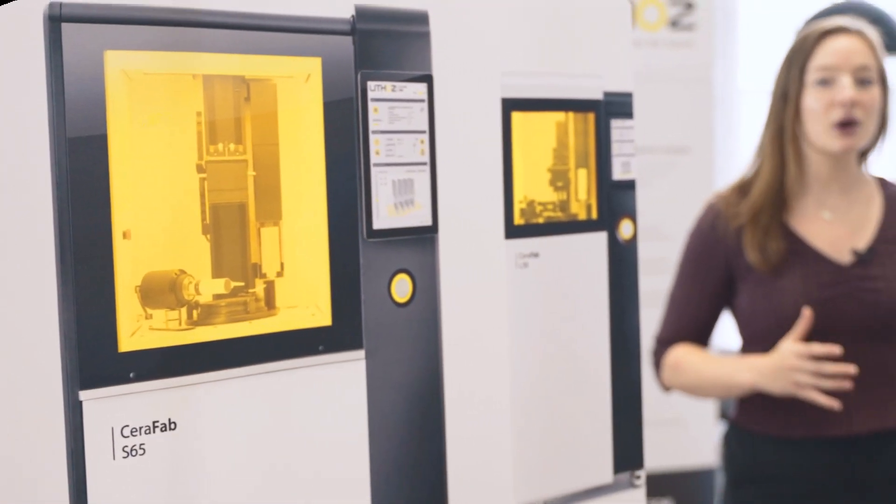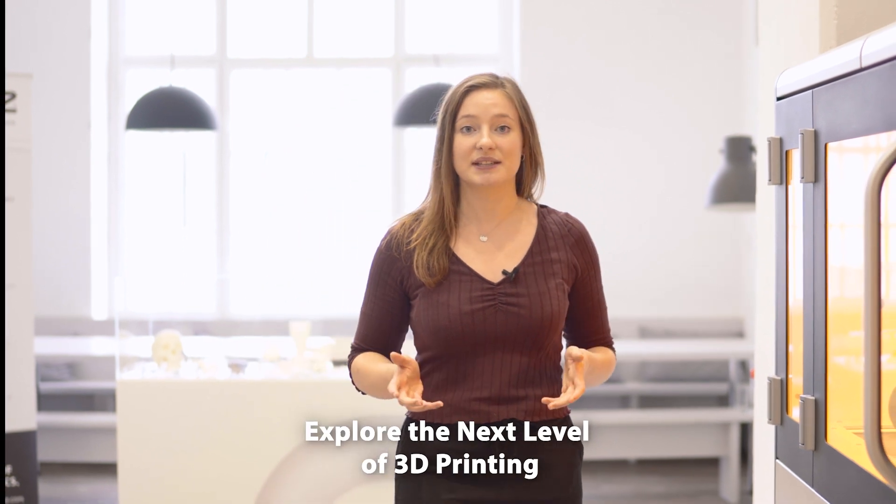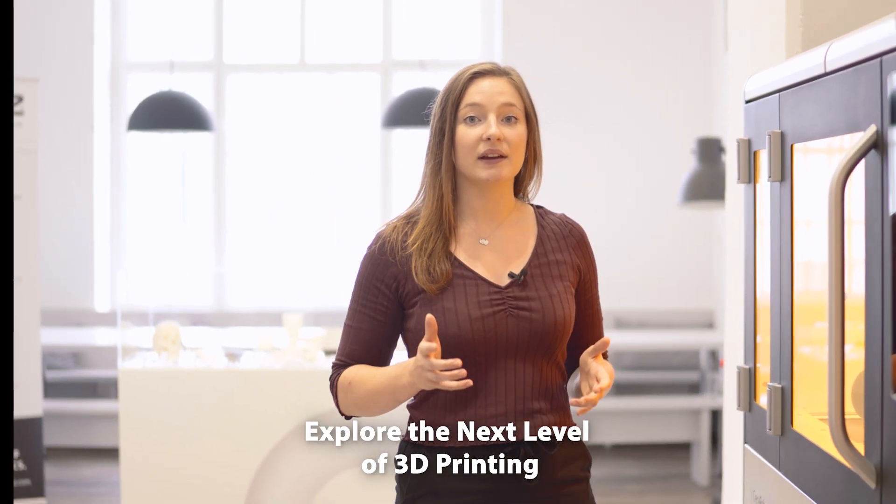What lies beyond the solutions that have already pushed the limits of today this far? At Lithoz, we do not wait for the answer to find us — we create the future ourselves by working together with our industry-leading partners and expert team. It's time to explore the next level of 3D printing and just how we are going to rewrite the rules of ceramics.